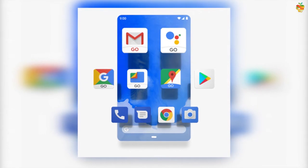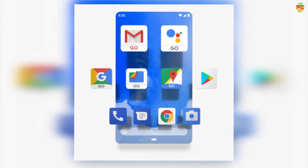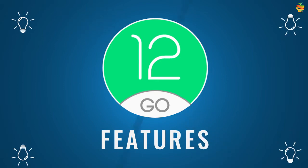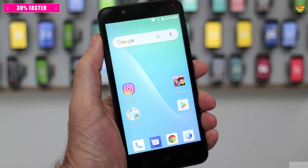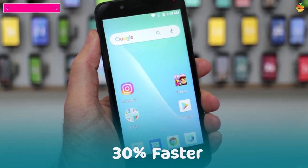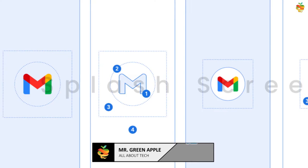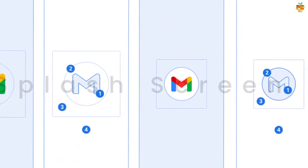Google is going to bring some features to Android 12 Go edition. Android 12 Go phones will launch apps up to 30% faster compared to previous Go edition Android versions, and the animations will be smoother too. It has also created the splash screen API so all developers can provide a consistent experience when users launch their apps.